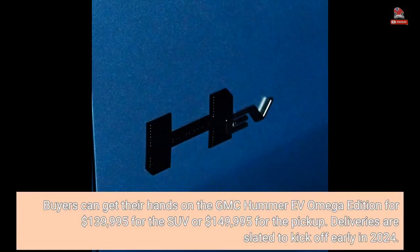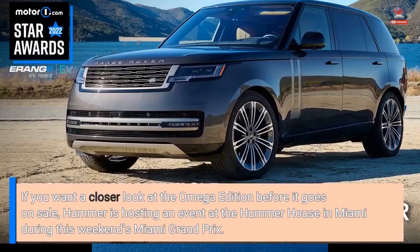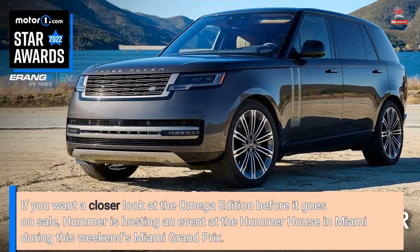Buyers can get their hands on the GMC Hummer EV Omega Edition for $139,995 for the SUV or $149,995 for the pickup. Deliveries are slated to kick off early in 2024. If you want a closer look at the Omega Edition before it goes on sale, Hummer is hosting an event at the Hummer House in Miami during this weekend's Miami Grand Prix.